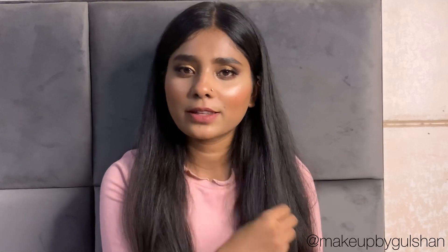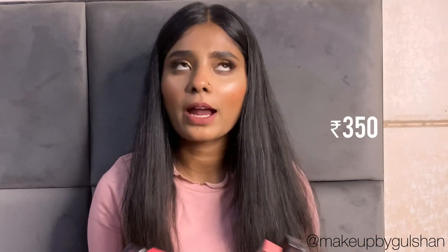This lip liner is available across Nykaa stores and Nykaa.com, and it costs around 350 rupees. I'll also give you a link so you can use it if you like this review.